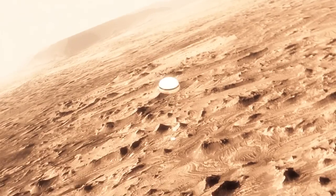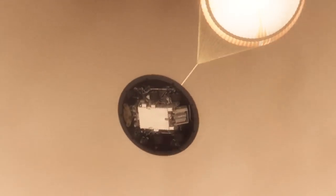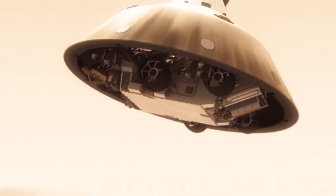This big, huge parachute that we've got will only slow us down to about 200 miles an hour. And that's not slow enough to land. So we have no choice — we've got to cut it off and then come down on rockets.